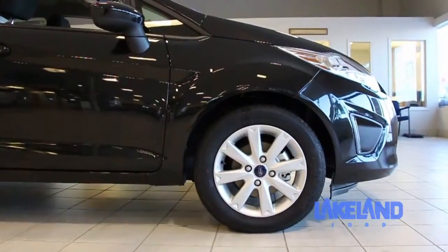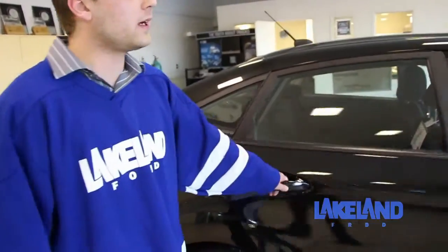It's a SE model with the 203A package, which comes with the painted mirrors and the 15-inch alloy wheels, as you can see back here.